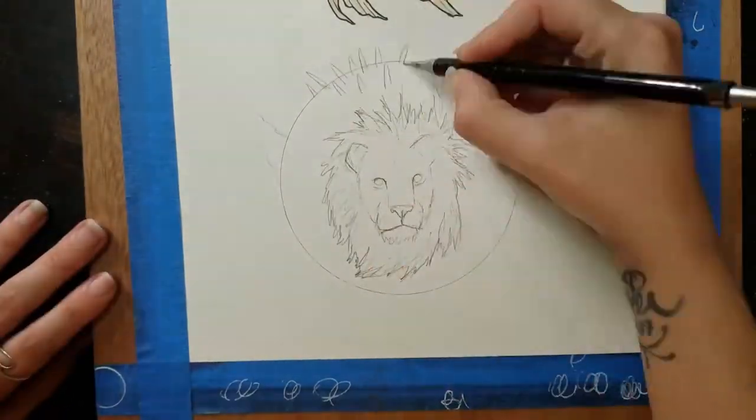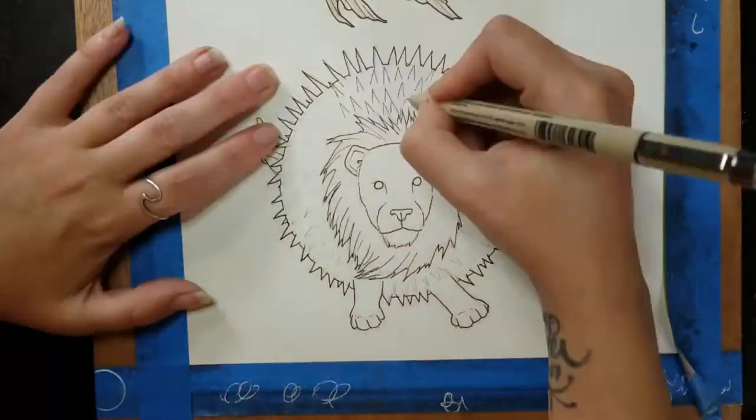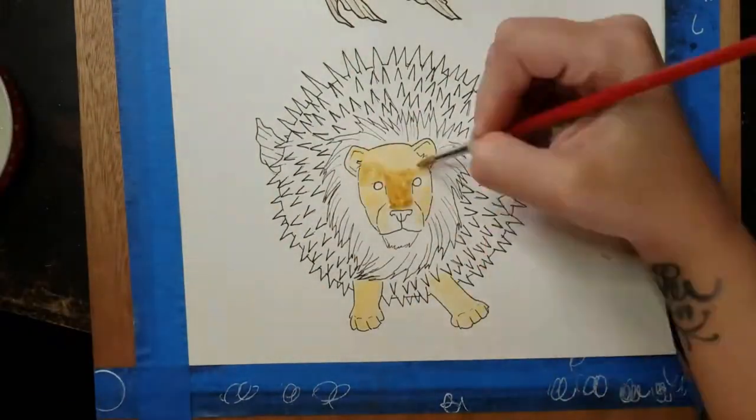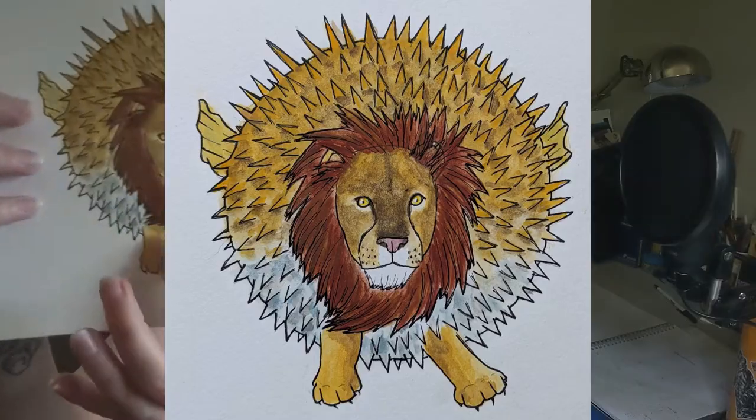May 7th, I was giggling the whole time making this because I wanted to draw a puffer fish but take a fierce animal that people are afraid of and put it with this inflating animal that just kind of floats around and can only be pokey to protect itself — and also toxic. I came up with a lion. I decided it would be really funny if this lion saw you and just puffed up and floated around. So here's my Lion Puffer Fish.